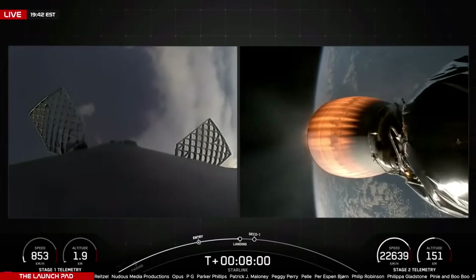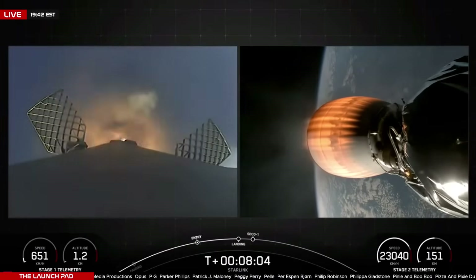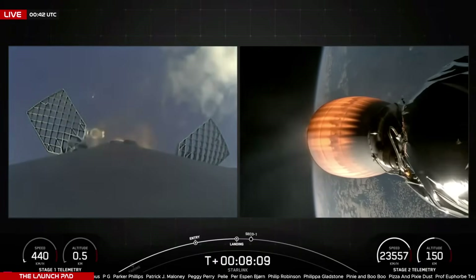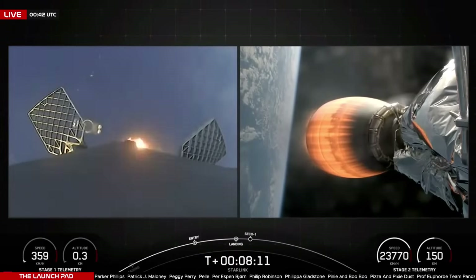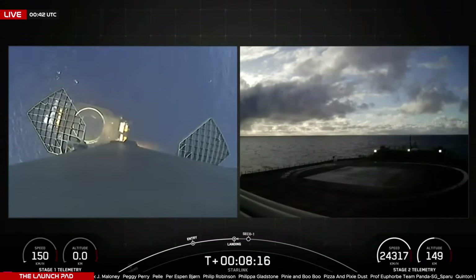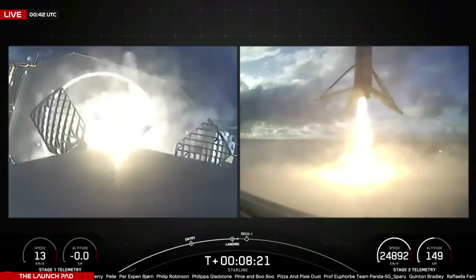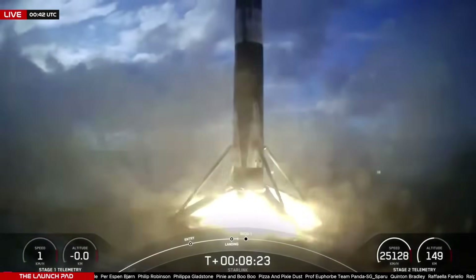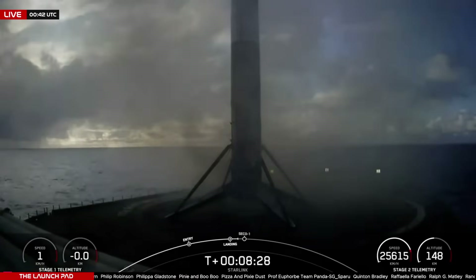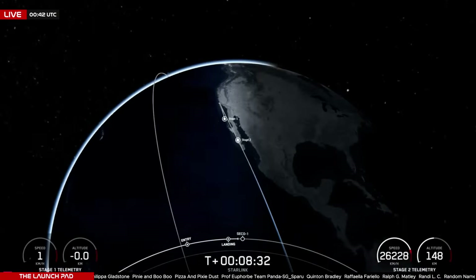We're waiting for the call-out of landing burn start. There is the ignition of the landing burn. The drone ship, of course, I Still Love You, coming into sight as Booster 1071 attempts to land for the 14th time. It turned, and it's coming into the drone ship. A little bit of a slide there, but we have touchdown of Booster 1071 on the drone ship — of course, I Still Love You — out in the Pacific Ocean.